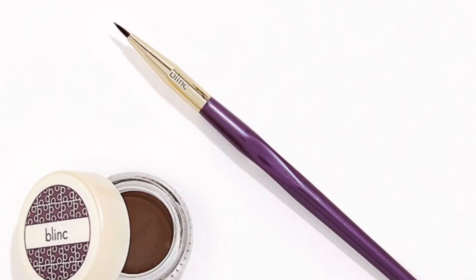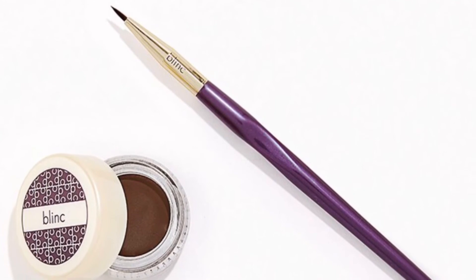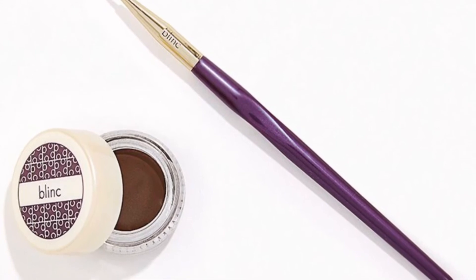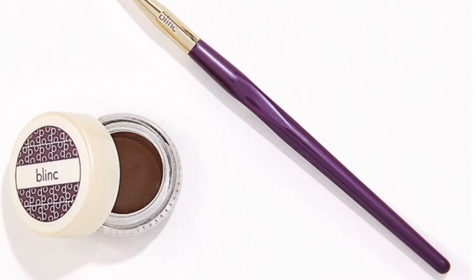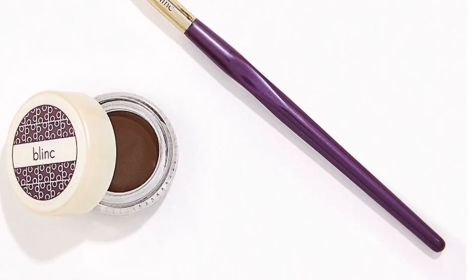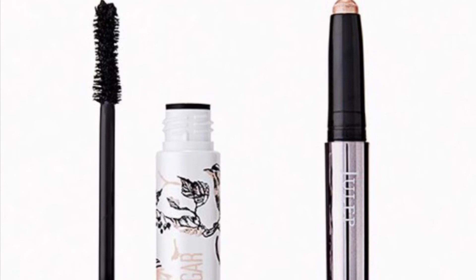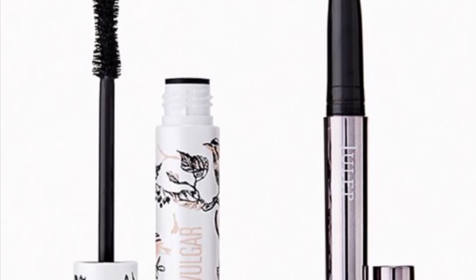From Blinc is the Line Your Way Duo valued at $42 — whether you want the smudge of a pencil or the precision of a liner brush, this set from Blinc has your back. You'll get the Gel Eyeliner in Brown at 4.3 grams and the Precision Liner Brush.